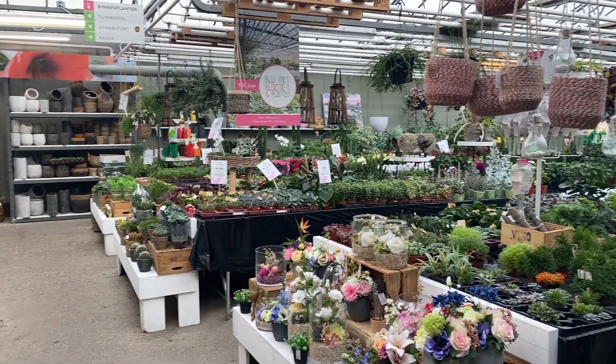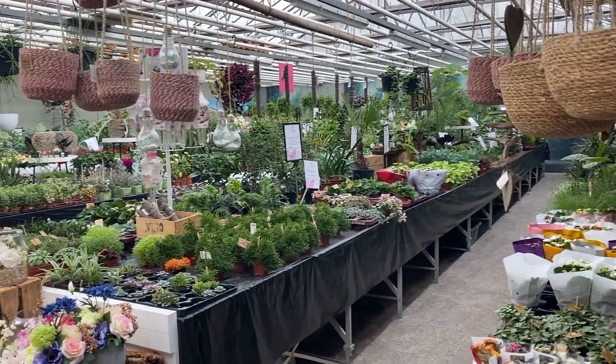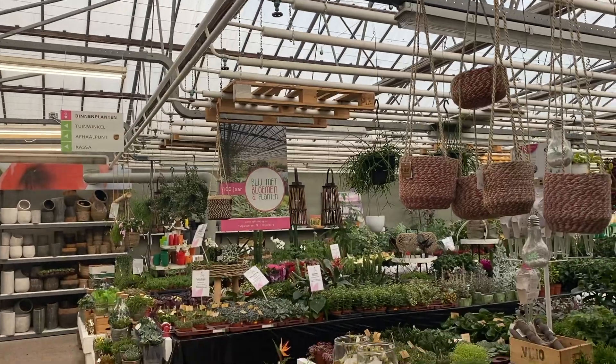They have this adorable garden center, especially the part with the house plants is really, really cute and it is actually a greenhouse as well, so the plants stay quite happy here.